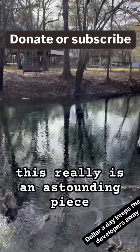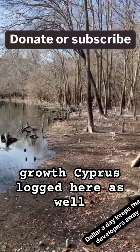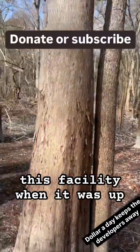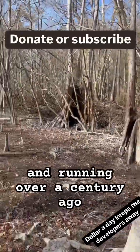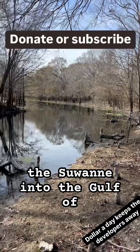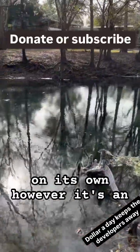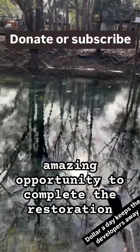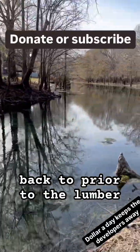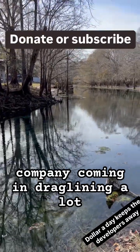This really is an astounding piece of history, with tons of old-growth cypress logged here as well as longleaf pine being transported through this facility when it was up and running over a century ago, floating lots of logs down the Suwannee into the Gulf of Mexico. It is trying to recover on its own; however, it's an amazing opportunity to complete the restoration back to prior to the lumber company coming in and drag lining a lot of the spring runs and depleting the natural resources here.